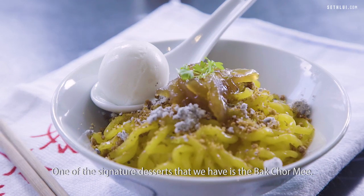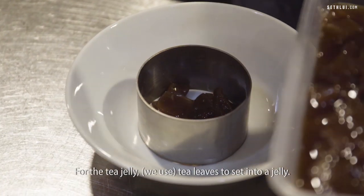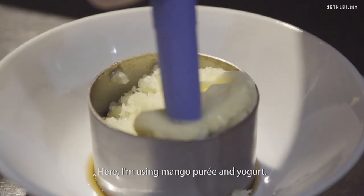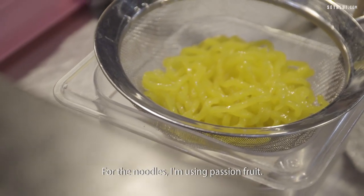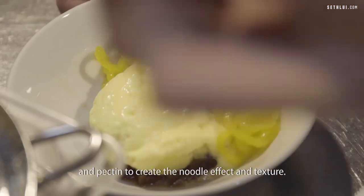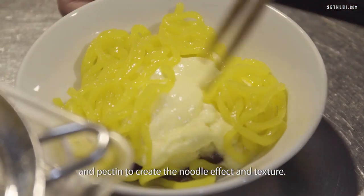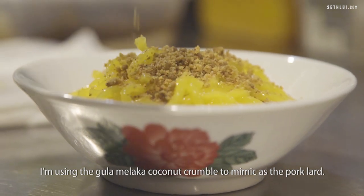One of the signature desserts that we have is a Bak Chor Mee. For the tea jelly, tea leaves are set into a jelly. We've got mango lassi foam — I'm using mango puree and yogurt. For the noodles, I'm using passion fruit, and for the setting agent, I'm using mung bean flour and patin to create a noodle effect and texture. I'm using a gula melaka coconut crumble to mimic pork lard.